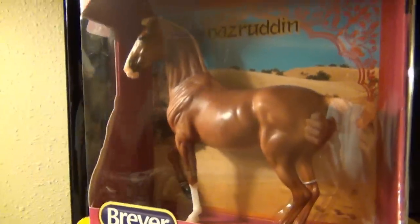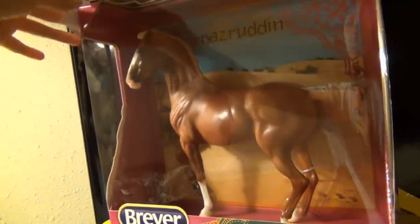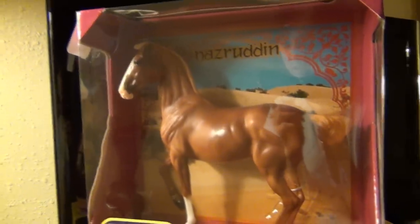I also got the Celebration Horse for 2017 Breyerfest. I didn't go last year, but I've been wanting him. I just didn't want to pay a super high price, and I ended up finding him for only $20. I'm really excited about that — I've been wanting him for a while, and I got two models I've been wanting for really great prices.